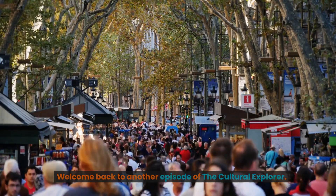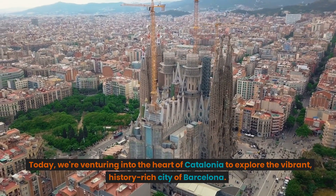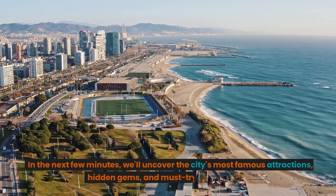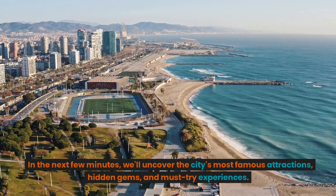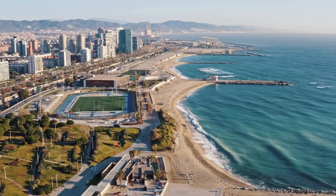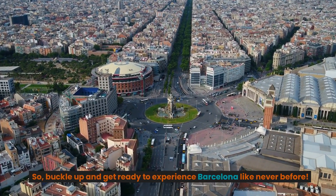Welcome back to another episode of the Cultural Explorer. Today we're venturing into the heart of Catalonia to explore the vibrant, history-rich city of Barcelona. In the next few minutes, we'll uncover the city's most famous attractions, hidden gems, and must-try experiences. So buckle up and get ready to experience Barcelona like never before.